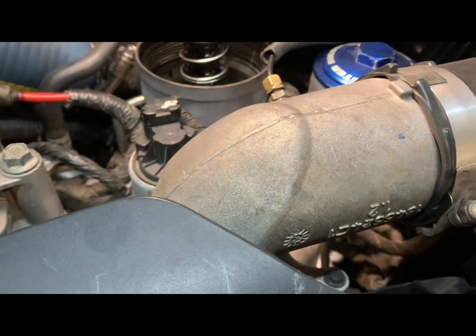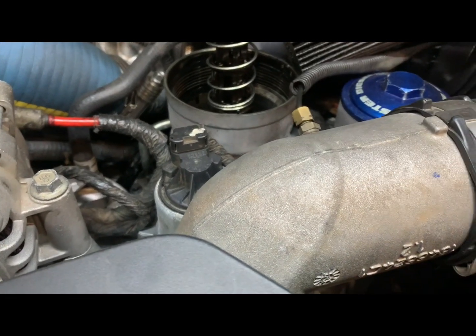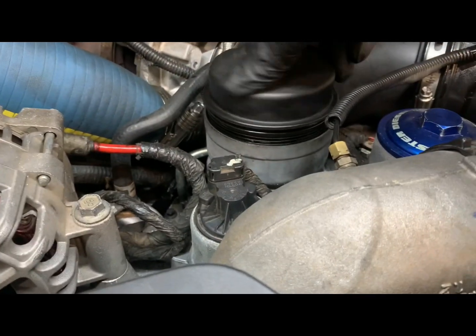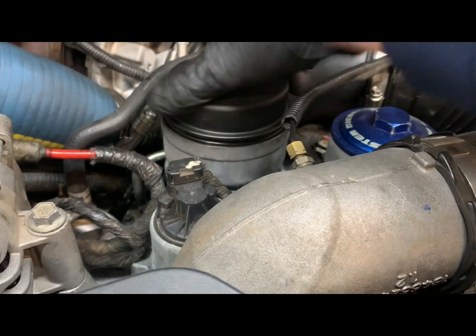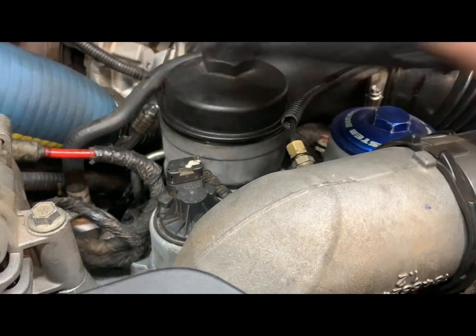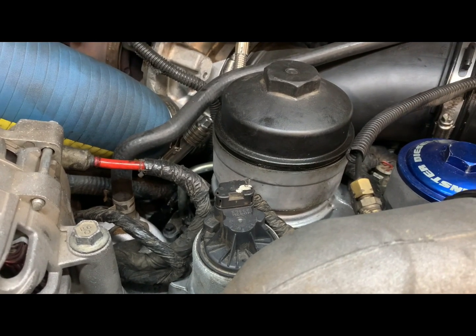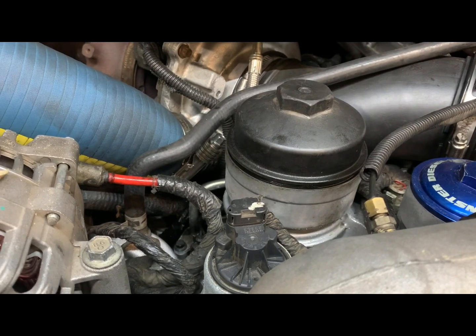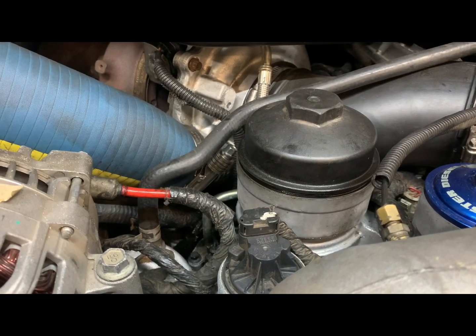Could this possibly be another lifter failure? I do hear a drumming in the intake, so yeah — obviously the oil pump is not working, and on these engines that means bad news. That means we more than likely have a failed lifter. The needles go through the oil pump, destroy it, destroy the front cover, and then you're not making any oil pressure.